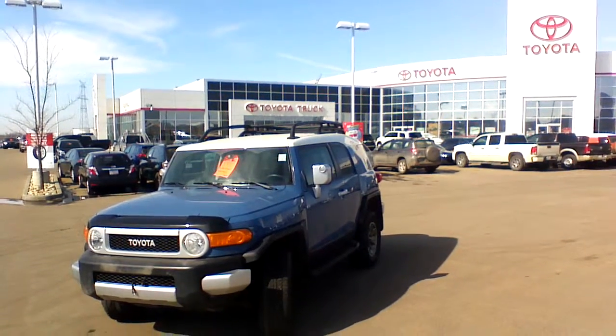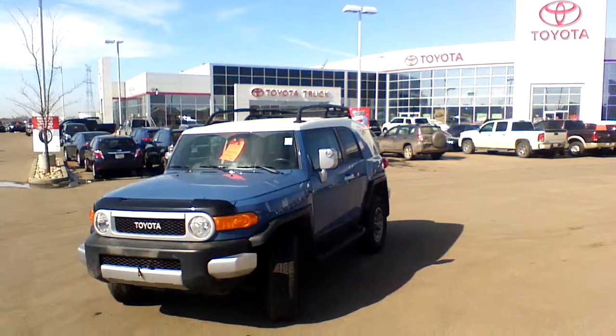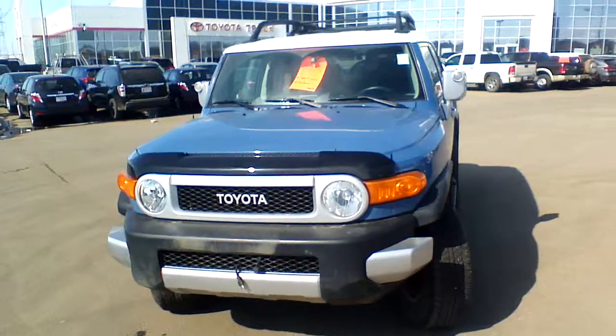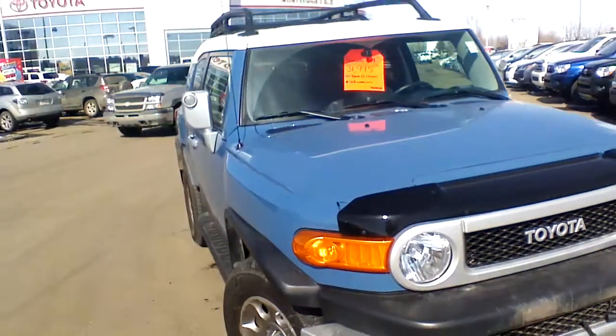Hi Z, this is Dom from Sherbar Toyota, doing a quick walk-around video of this beautiful 2011 Toyota FJ Cruiser for you. This vehicle has been completely inspected and Toyota certified. The previous owner actually traded it in for a 2014 4Runner as he needed more space for his family.